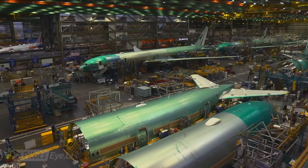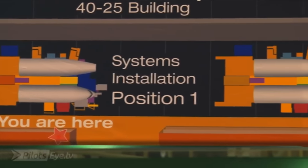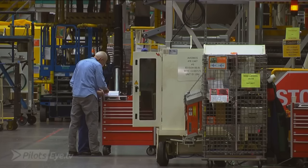About three million parts come together in this factory, about 215 kilometers of wire in the airplane. This is a moving line, and there are about five stations. The first station is what we call systems installation.